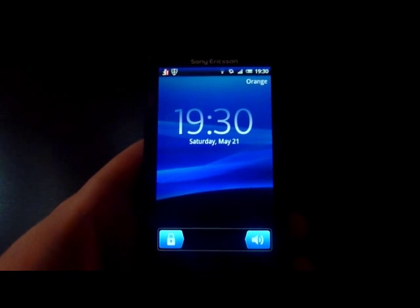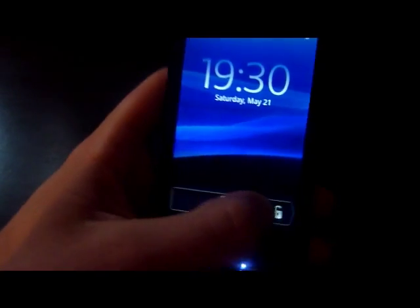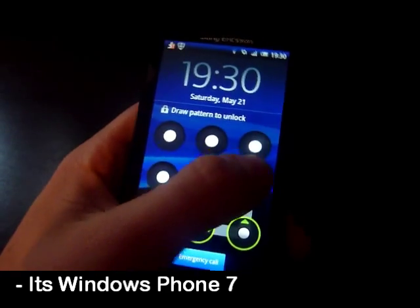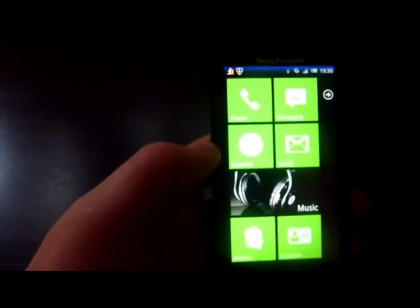Today we've got another thing that's going to make our phone even more like Windows Phone 7 - absolutely brilliant. This is the thing we reviewed the other day, the Launcher 7, but what I'm going to take you to now is different.